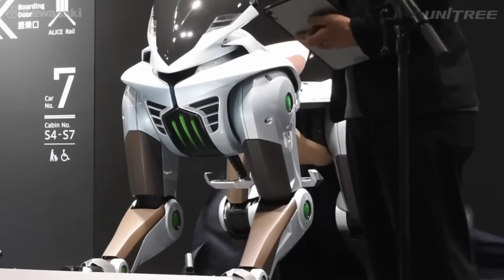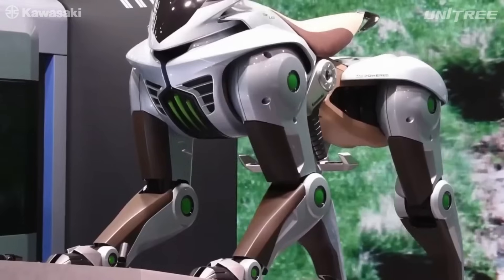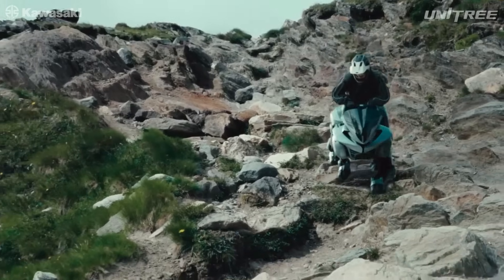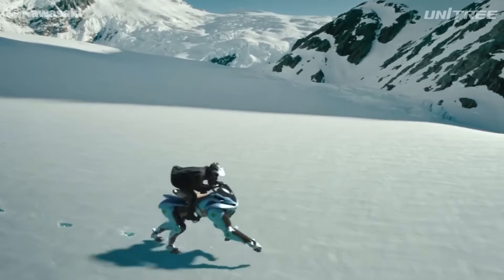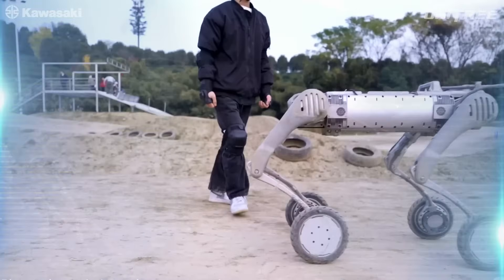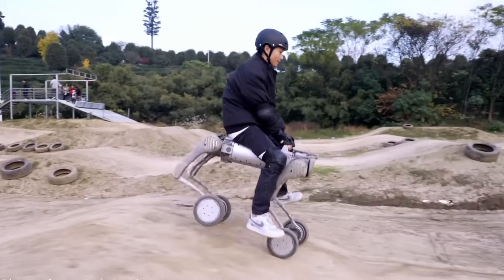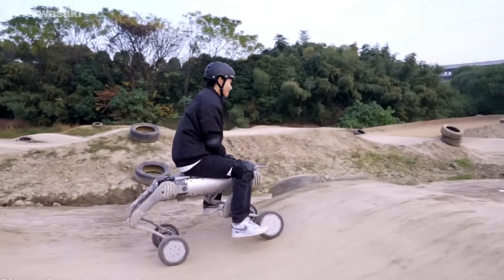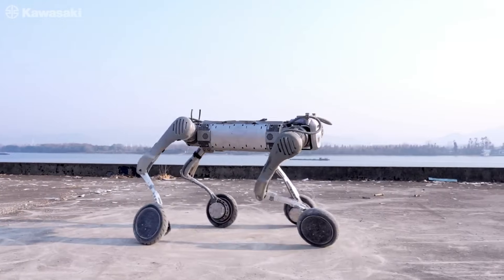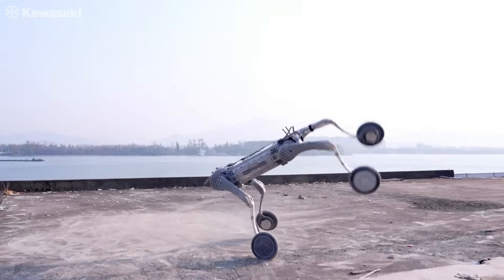Gearheads and tech fans, Kawasaki just dropped something wild — the Corleo. A futuristic four-legged machine that walks like a beast, looks like something out of a sci-fi flick, and runs on hydrogen. Sounds groundbreaking, right? Well, here's the plot twist: just three months before Kawasaki's big reveal, a Chinese robotics company called Unitree launched the B2W, a quadruped robot that's not just real, but already on sale. So the question is: did Kawasaki just invent the future, or are they playing catch-up?